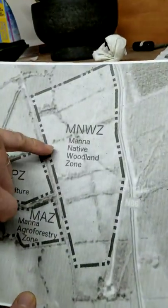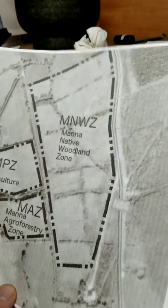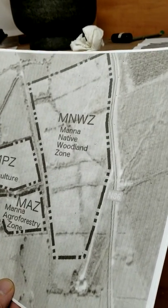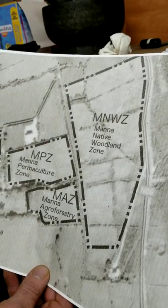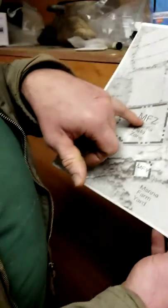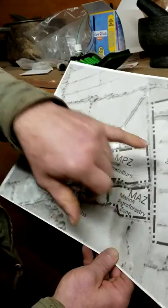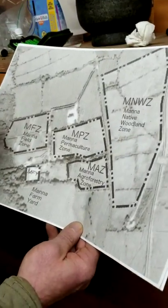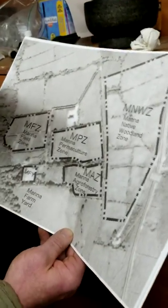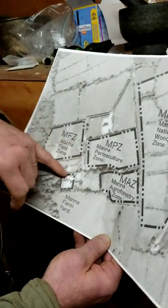Up on top we planted 13 acres of native woodland — about 60% oak plus all the other trees that used to grow here. The altitude down in the yard is about 50 to 60 meters above sea level, and up there it's about 120 meters.